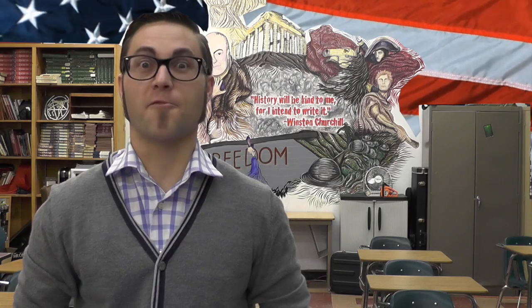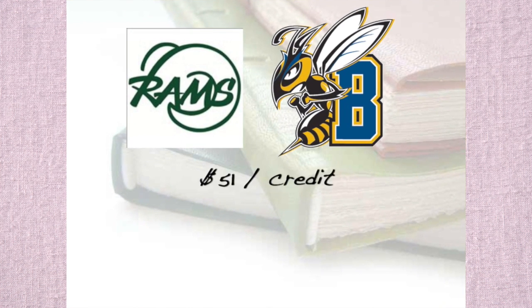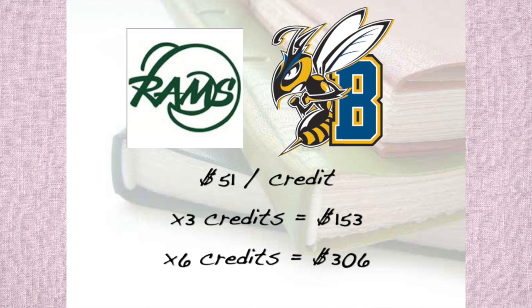And best of all, it's affordable. Here are some examples of how much your typical college class will cost you. But in the dual credit U.S. History class, you can earn six credits for just over $300.